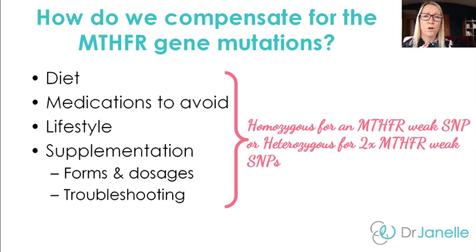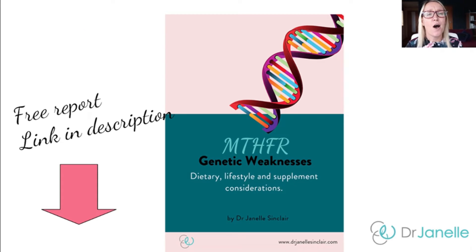However, if you've got a condition like depression or infertility, as discussed in the previous video, it's more likely that you're going to need higher doses of supplements. I've put all the treatment considerations for the MTHFR gene into a free report for you. You can download that report by using the link in the description below.